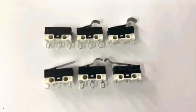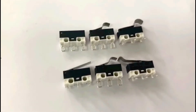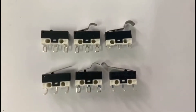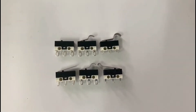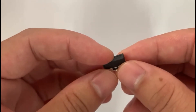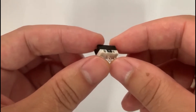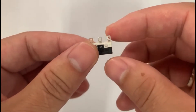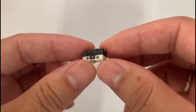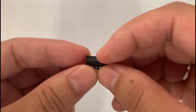This G10 micro switch adopts a spring contact structure with high conversion sensitivity, high reliability, and an operating temperature range of -40 degrees Celsius to 85 degrees Celsius. It uses silver contacts rated up to 3A 125VAC, can be equipped with various shapes of operating handles and terminals, fitted with connector plugs according to customer requirements, and has passed UL, ENEC, and CQC certification.